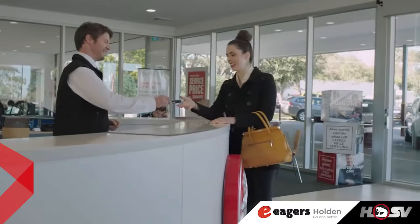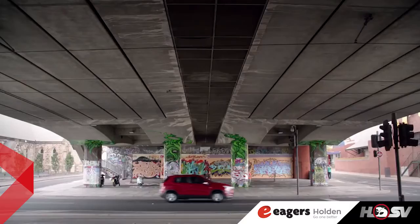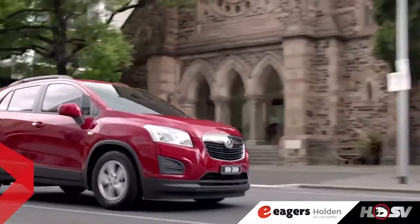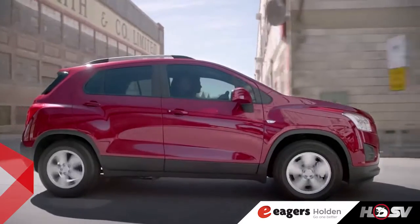And when the time comes to get those wear and tear items replaced, like tires, brakes and more, be sure to check out Holden's latest range of service and parts specials. It's all part of Holden Professional Care.